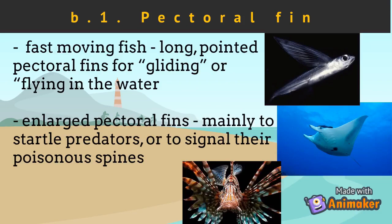Fast-moving fishes have long, pointed pectoral fins for gliding, such as in flying fish, or for flying in the water, like the manta and eagle rays. In other species, their enlarged pectoral fins are used mainly for display, such as to startle predators or to signal their poisonous spines.